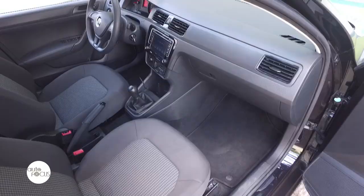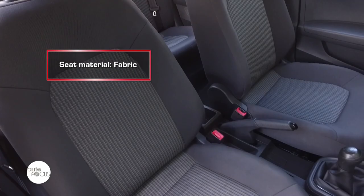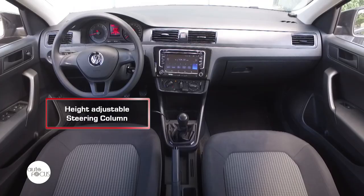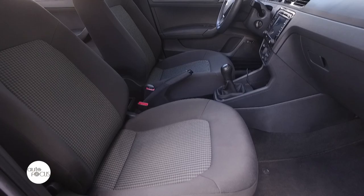As you step inside the Santana, the first thing you may notice is that it looks neat, probably because it's not cluttered. Almost everything is wrapped in hard black plastics, which gives off that Volkswagen touch. The seats come with fabric material so they are comfortable to sit on. The driver's seat is equipped with height adjustment, while both front and rear seats come with head restraints.